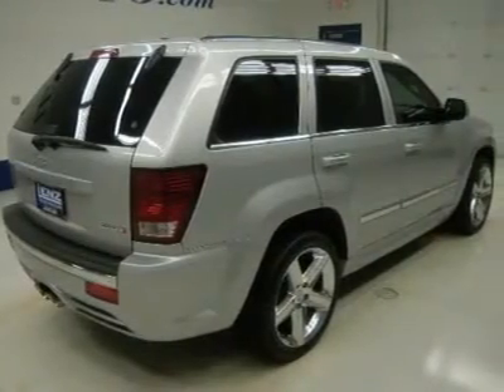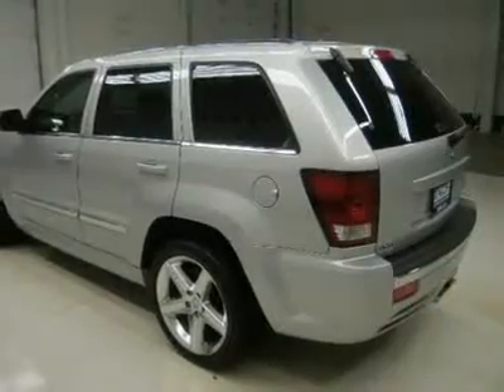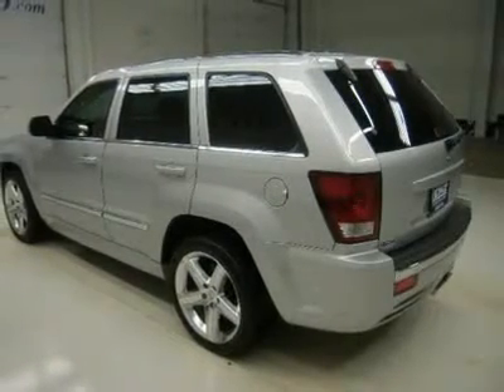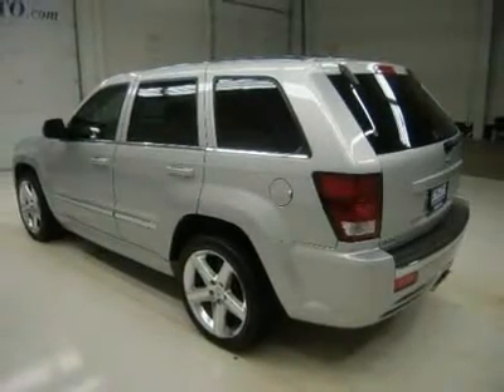Goodyear Eagle RSA 255/45 R20 tires. 20-inch factory chromed alloy SRT rims.